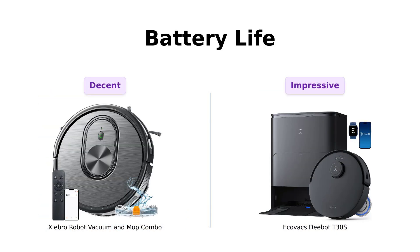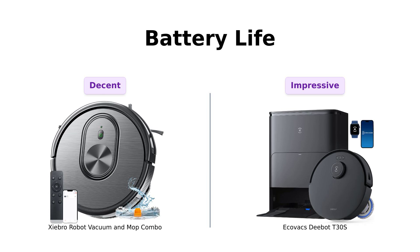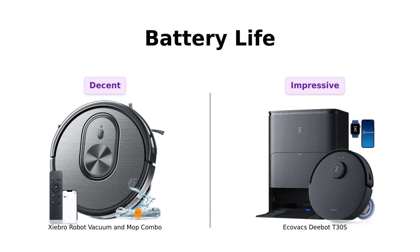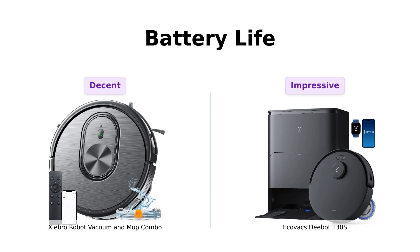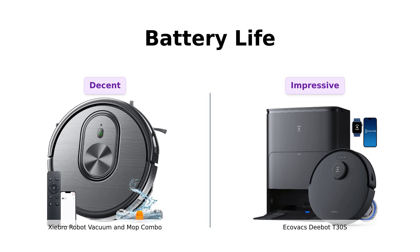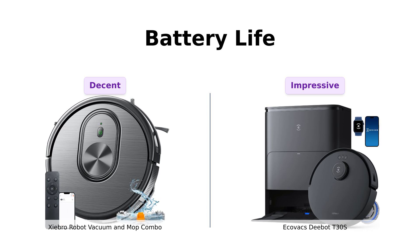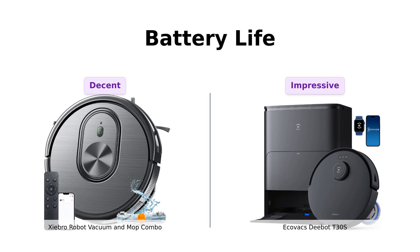Finally, let's discuss battery life. Shebro offers up to 100 minutes of runtime, which is pretty solid. But D-Bot laughs in the face of 100 minutes, with a staggering 180 minutes of runtime — that's three full hours of non-stop cleaning action. If you have a mansion or just really love spotless floors, D-Bot is your new best friend.